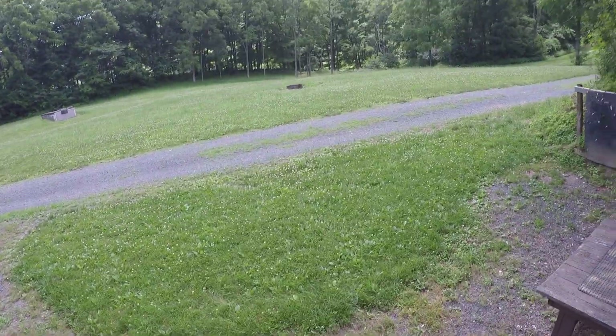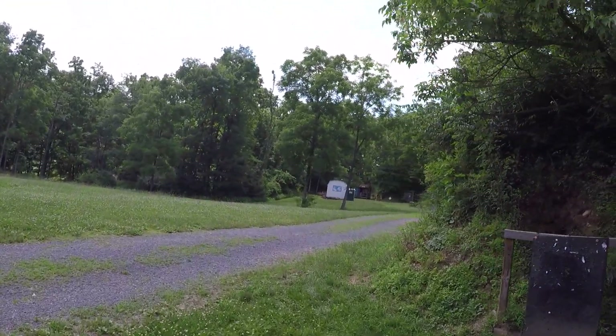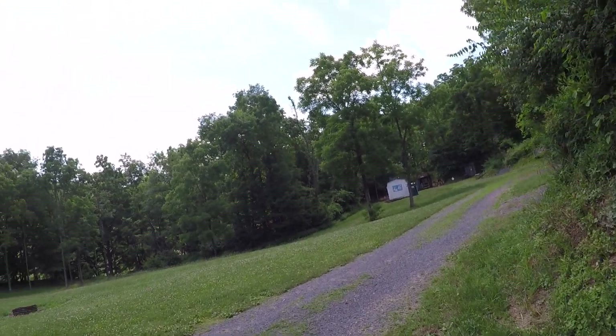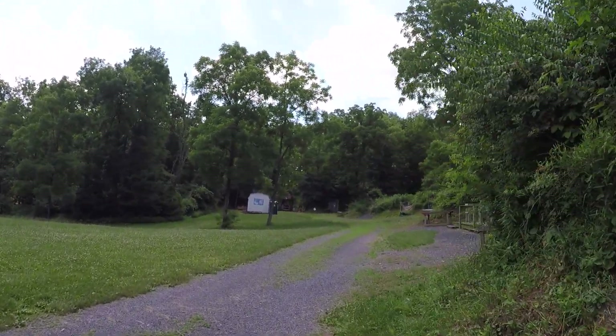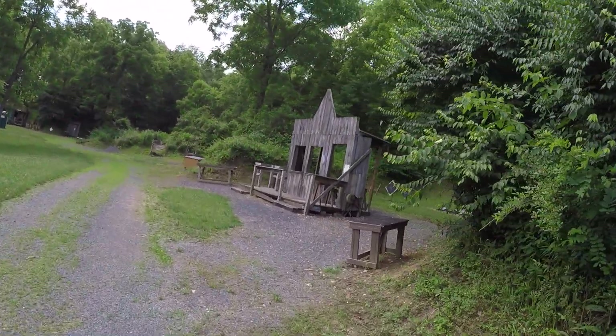The Ickesburg Sportsman's Association just hosted the Perry County Youth Field Day. We had 208 children, ages 9 to 16, that we actually let try out a cowboy action stage with a .22 pistol and a .22 rifle.